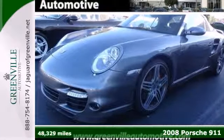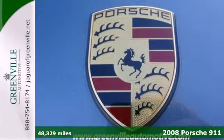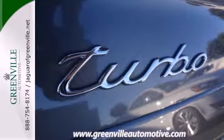It's a 2008 Porsche 911 Carrera. Inside the finely detailed passenger cabin you'll find leather upholstery, home link, and a 9-speaker sound system with CD and more.